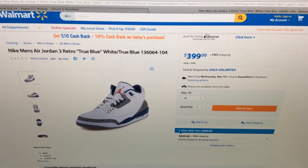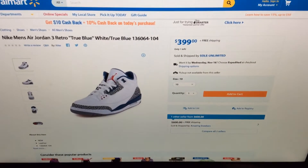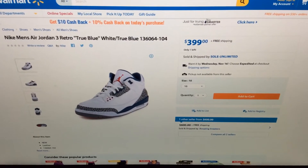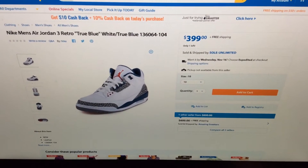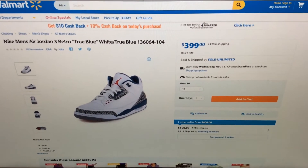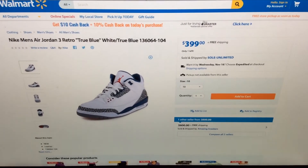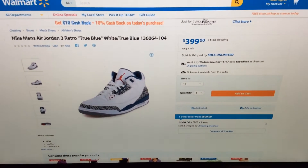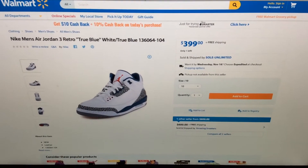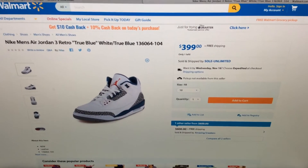Then I started to see retros on there — I think I saw the 14s, the black and yellow joints, and I was like okay. When they sell retros, they're selling them for under retail. When I saw retros I was like hold up — they had retros on there that I had bought in the store, and they were selling them cheaper. That kind of caught me off guard. They had kid sizes but adult sizes too.